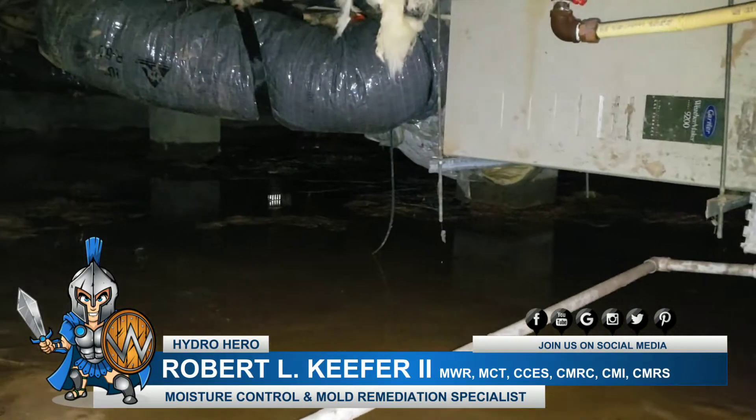So if you guys have water drainage problems in your crawl space, please give Hydro Hero a call at 302-321-7077, or find us on the web at hydrohero.com.